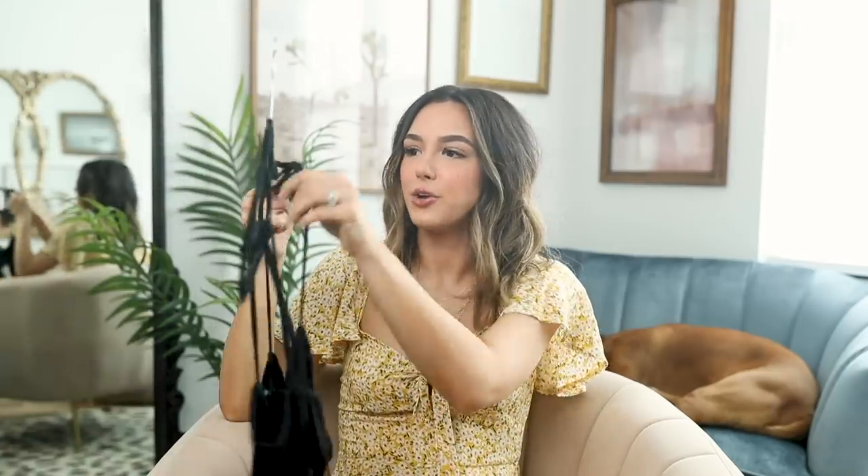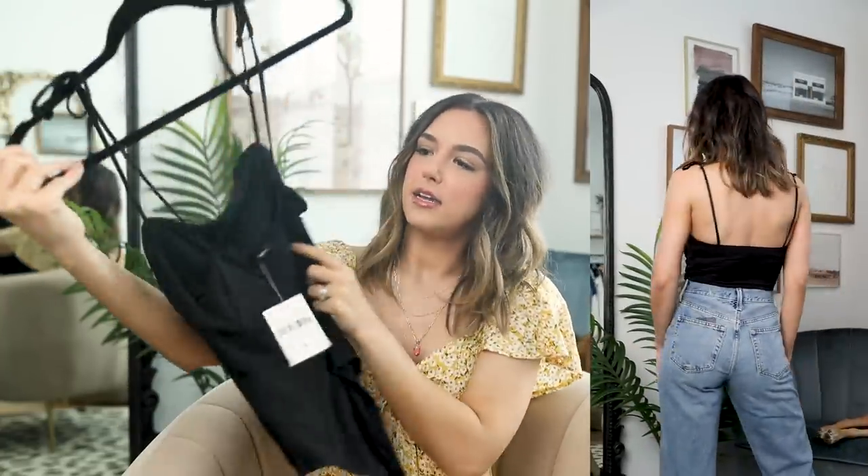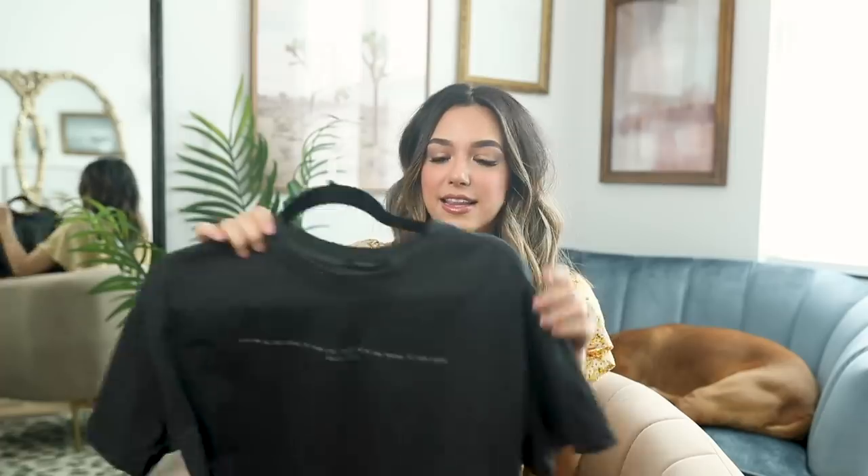You guys know how much I love a bodysuit and I could not resist this one — I thought it was just so beautiful. It's black, which is maybe not so common for spring, but I love black all year round. I love the ruching detail up at the top, and it is an adjustable strap bodysuit with snaps at the bottom. Really comfortable and soft material — I think this one is just so cute.